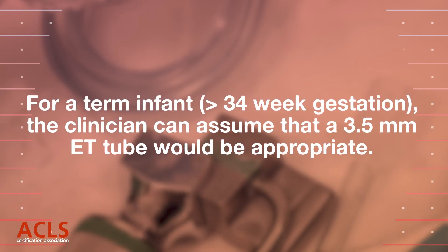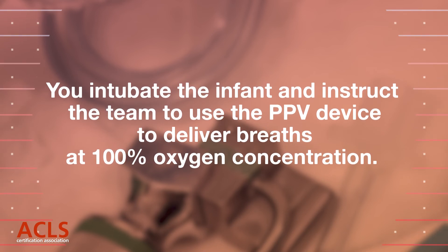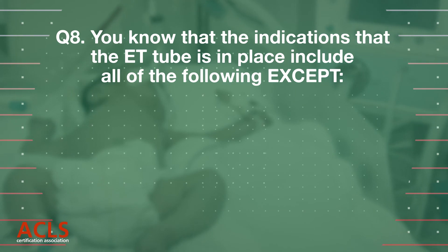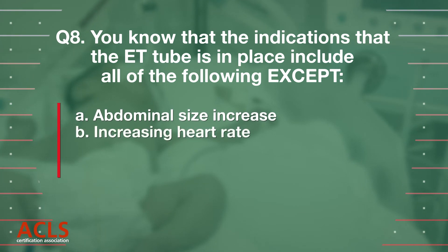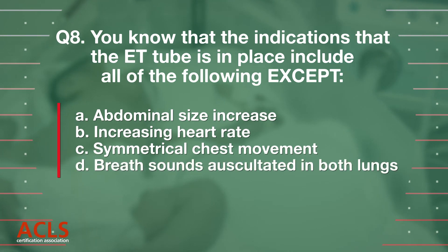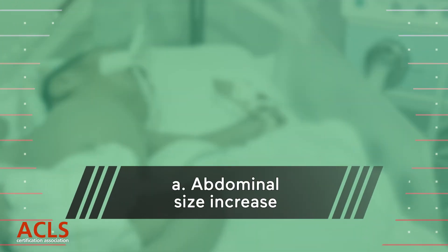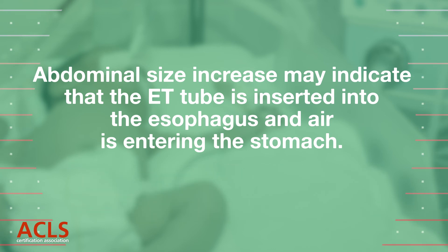For a term infant greater than 34 weeks gestation, the clinician can assume that a 3.5 mm ETT would be appropriate. You intubate the infant and instruct the team to use the PPV device to deliver breaths at 100% oxygen concentration. Question 8: You know that the indications that the ETT is in place include all of the following except: A. Abdominal size increase, B. Increase in heart rate, C. Symmetrical chest movement, D. Breath sounds auscultated in both lungs. Correct answer: A. Abdominal size increase may indicate that the ETT is inserted into the esophagus and air is entering the stomach.